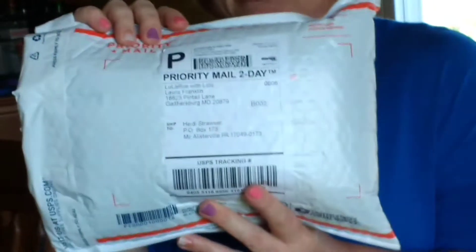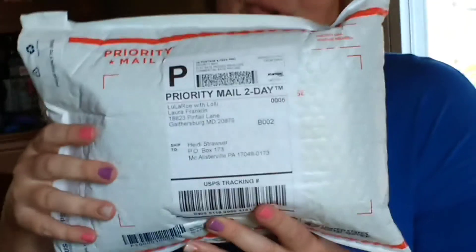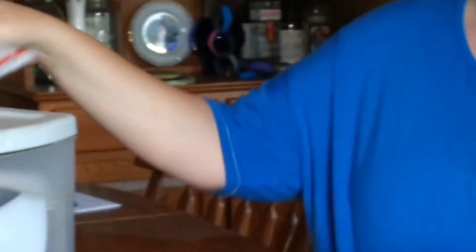Hello, this is Heidi from the Heidi's Head blog again, and I have another LuLaRoe package to open up today and see what's inside. It's a surprise. This one is from Laura Franklin, who is on Facebook under LuLaRoe with Lolli VIP, and I have no idea what's in this bag, so you're going to get to see it with me for the very first time.